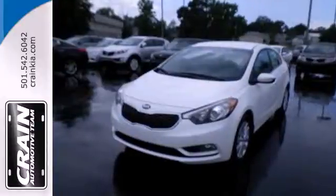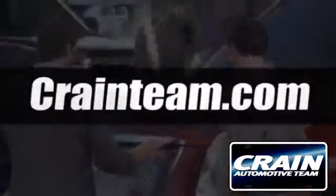Drive this Kia Forte today. Visit us anytime at Craneteam.com.